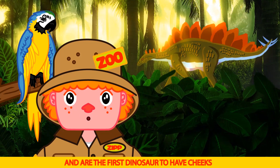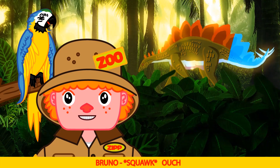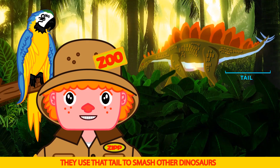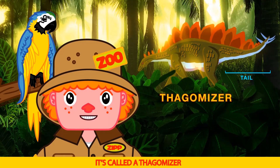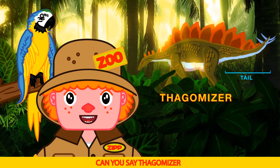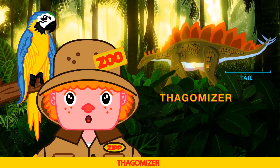They are the first dinosaur to have cheeks. Look at that tail — ouch, that would hurt! They use that tail to smash other dinosaurs. It's called a thagomizer. Can you say thagomizer? Thag-o-mize-ur. Thagomizer.